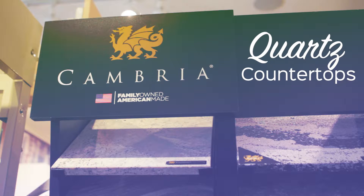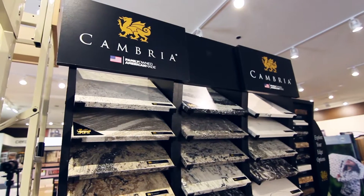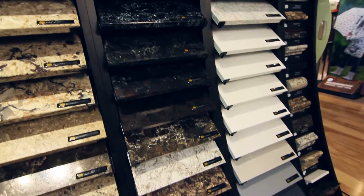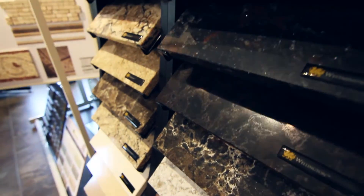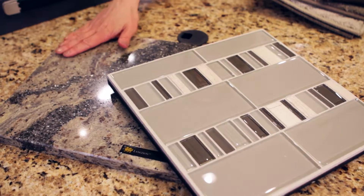The next thing that we offer here is Cambria Quartz Countertops. They come in 120 colors. The awesome part about Cambria Quartz is that it's super durable and non-porous. It's a U.S. company — they're very particular about their product and the quality of it — so we're happy to offer that, and it coordinates nicely with all the custom backsplashes that we can do.